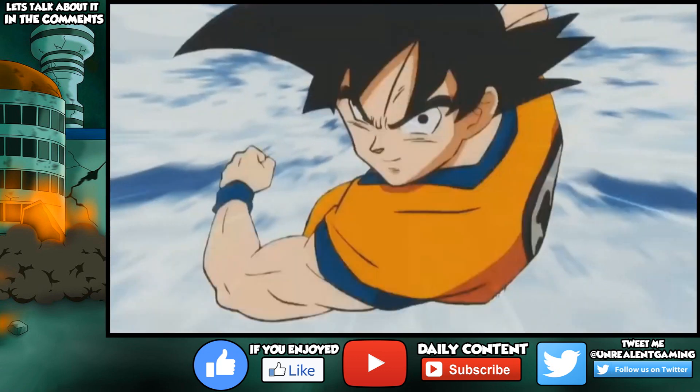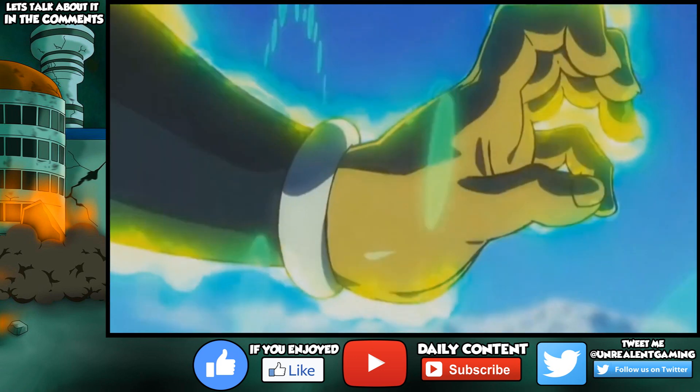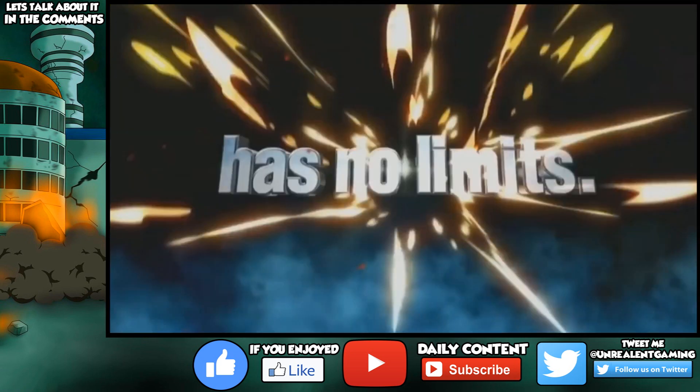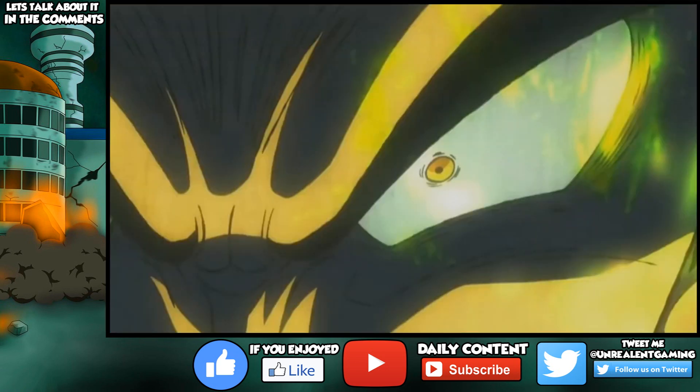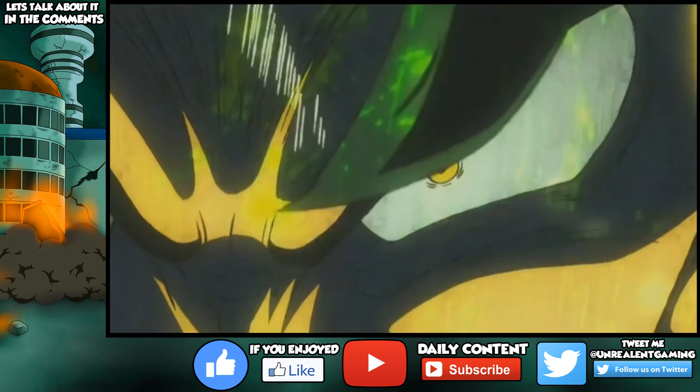Goku says 'well, time to get started,' and it states 'a Saiyan.' Goku charges up at the cliff. We don't really know who this person is — we can only assume that it is Yamoshi, though there is no confirmation. The figure seems to stick his hand out and assumingly shoot down at Goku. It then states 'has no limits — a Saiyan has no limits.' The closest we get to identifying this opposition is that he has yellow eyes — that's about it.